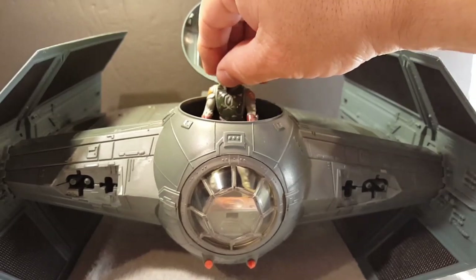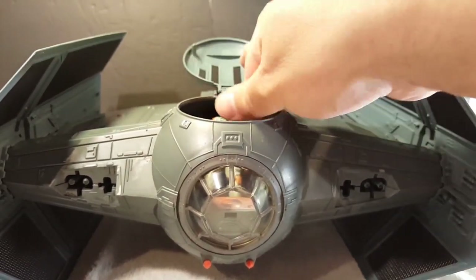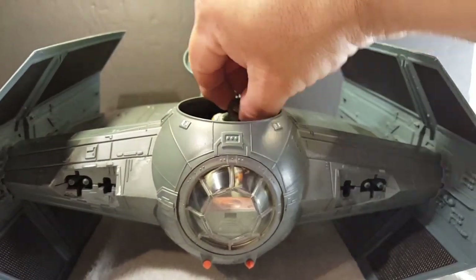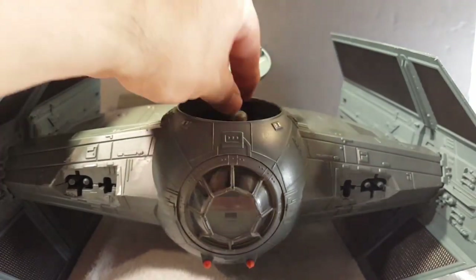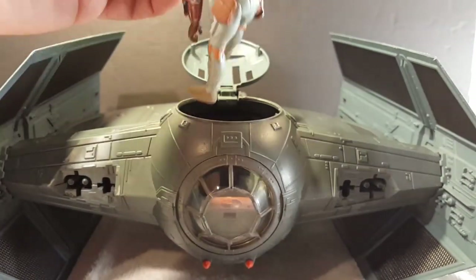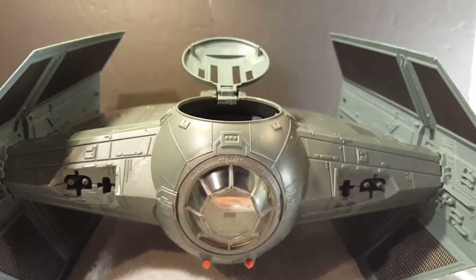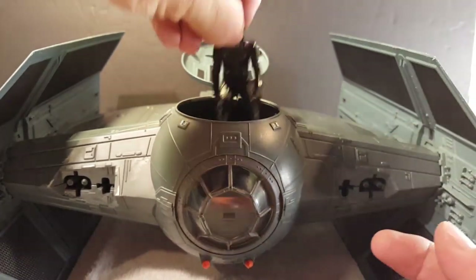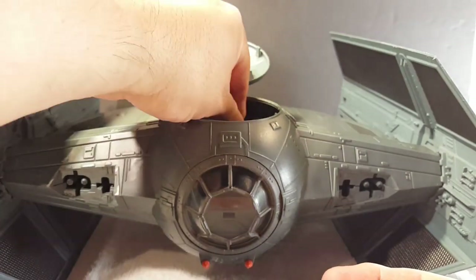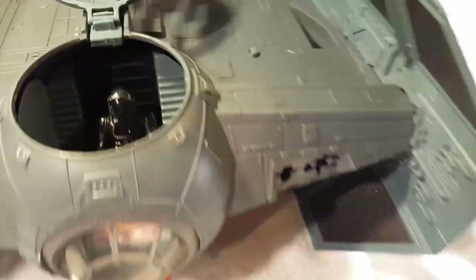Let's try Boba Fett, Power of the Force. Well, it's a bit awkward because he has a piece in the back for his jet pack. Let's go with the Episode Seven advanced TIE Fighter pilot — not bad, not bad, a little too small for it.